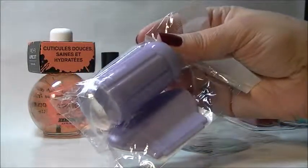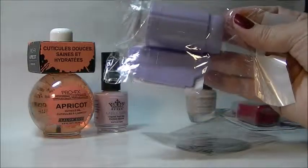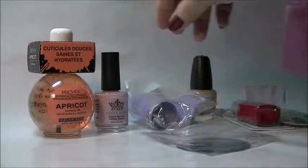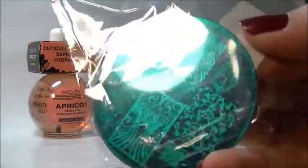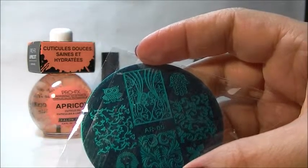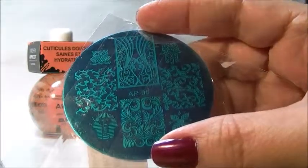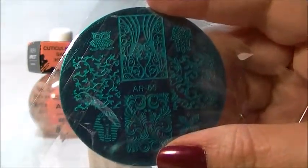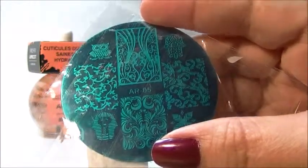I got this nail art stamper, and I have another one on the way that hasn't arrived yet. It has a little scraper too. This is the only nail plate I have so far, and the model number on it is AP05. I'll look up my Amazon order and put a link so you can find the listing.